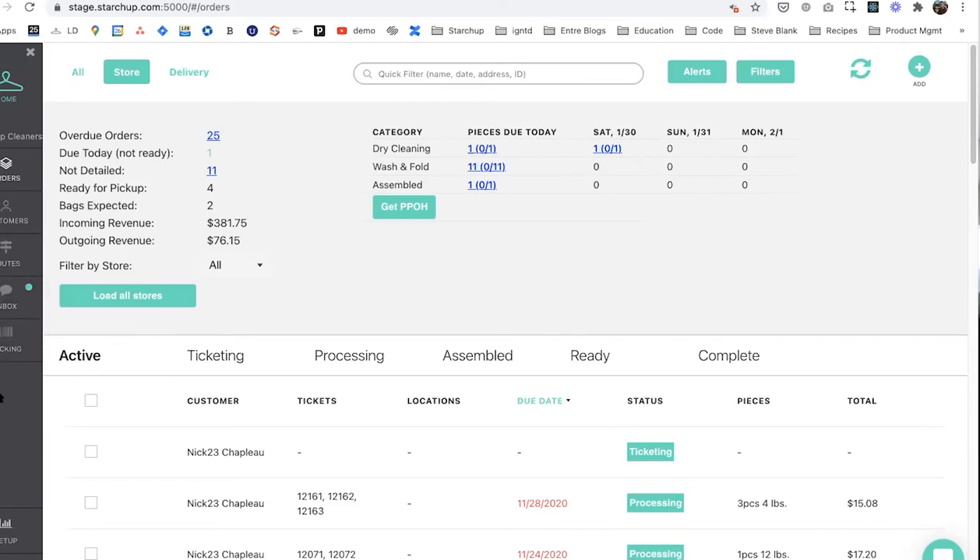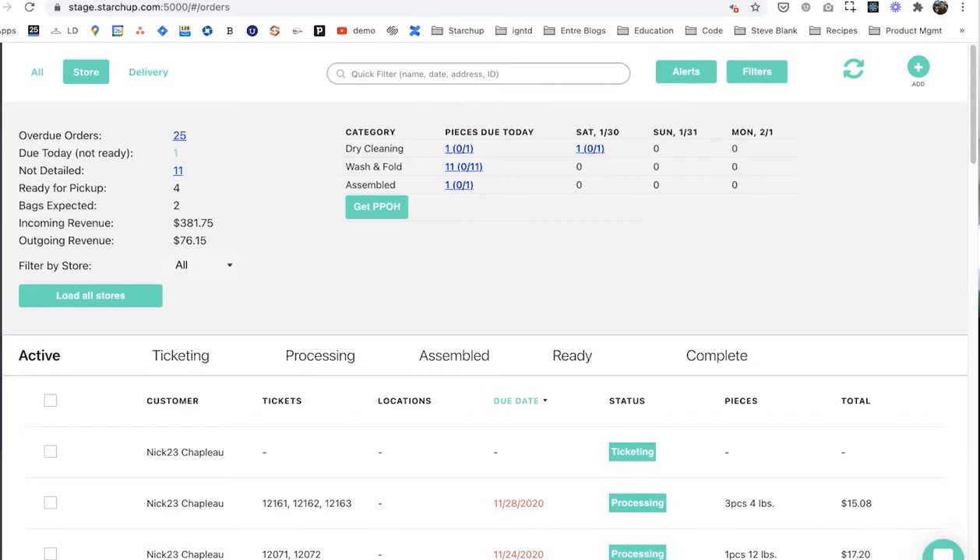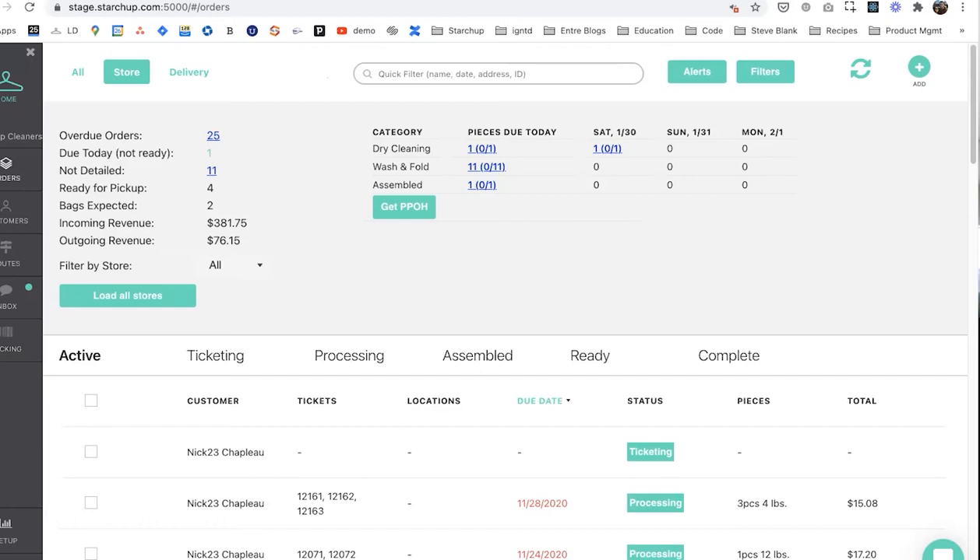I love how much control this gives you over what's happening with your business. A lot of people running wash and fold who haven't gotten to this level — this feels very professional. You're tracking everything, keeping track of your business, your productivity, what's ready and what's not, who was responsible for it, and where it's at. This is awesome. And we've gotten great feedback about how much more productive this kind of software can make your business.